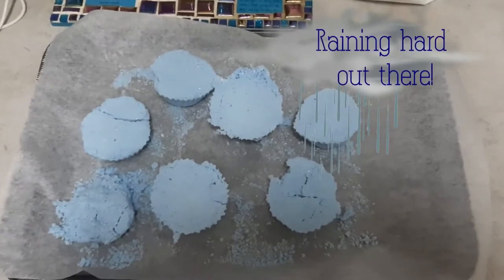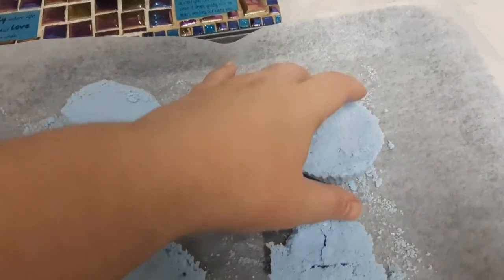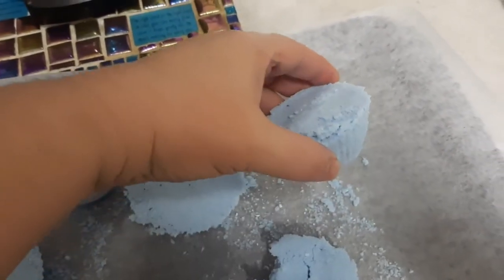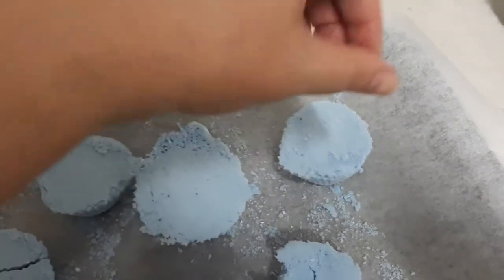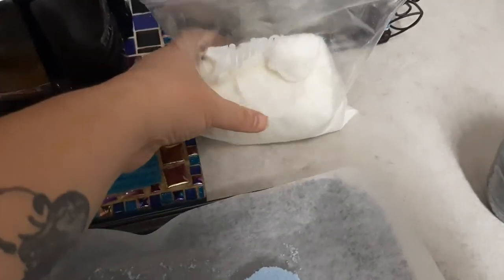So this is the finished product. What's nice is I can actually pick it up and it hardly breaks — just a little bit there — but it doesn't just fall apart. The ones I made at my mom's that I forgot to record, those ones you just touch and they break apart and become powder again basically.